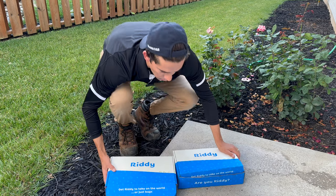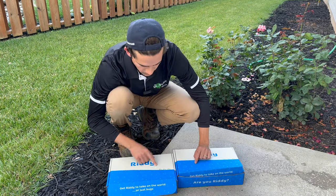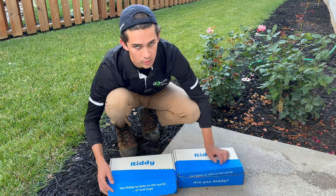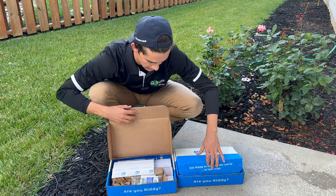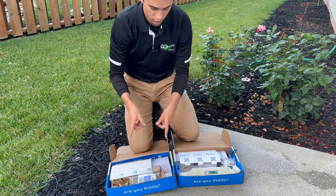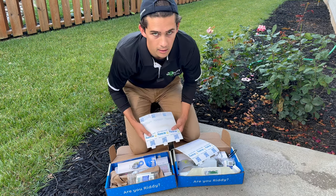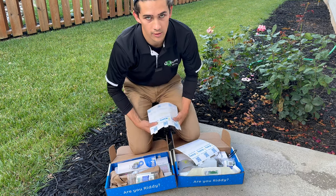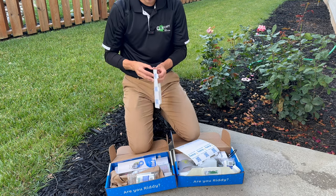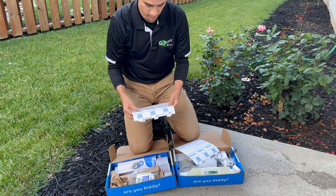I've got two boxes here — one is the traditional and one is the eco-friendly. Cute boxes. It says "get ready to take on the world, or just bugs" — I like it. Inside they come with glue boards. I love glue boards. As a pest control professional, I really do love glue boards. Six in each box, so that's cool. I love putting glue boards inside your house just to monitor what bugs are crawling around.